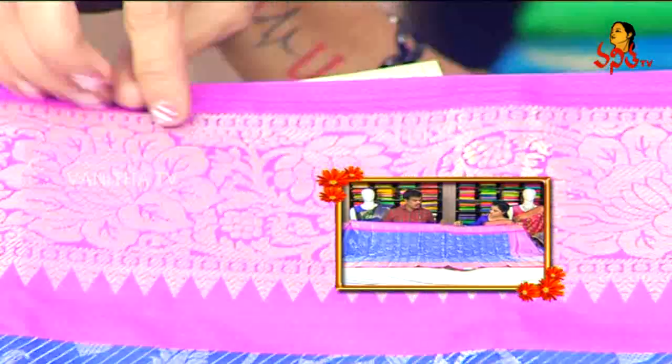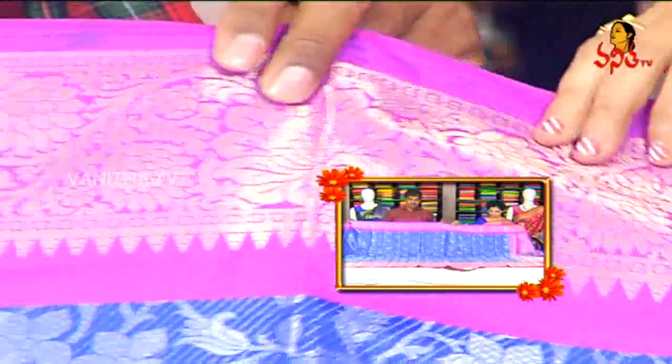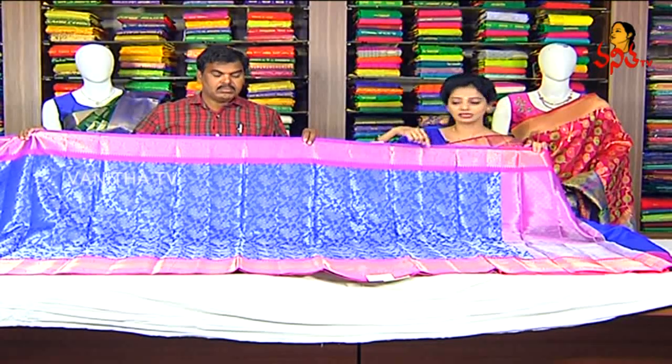We have a border with a little heavy look. We have a creeper design. We have blue color cross lines. We also have a flower type of design. This is all over.